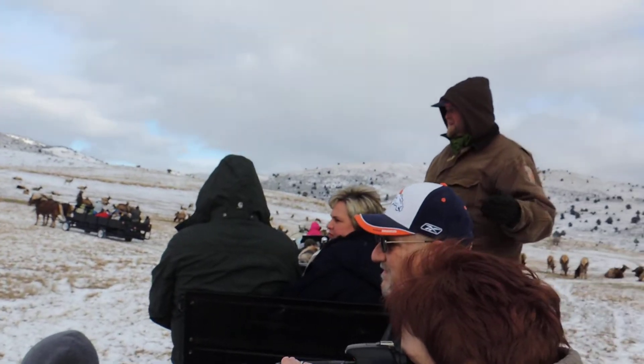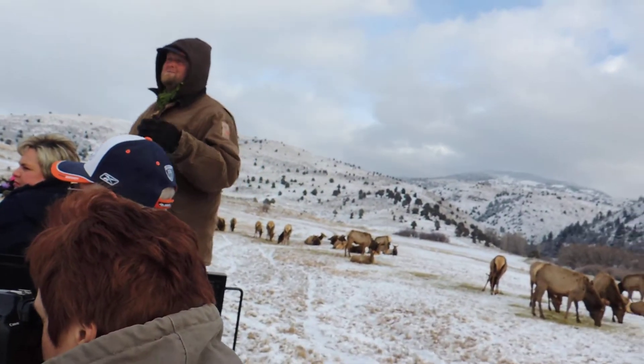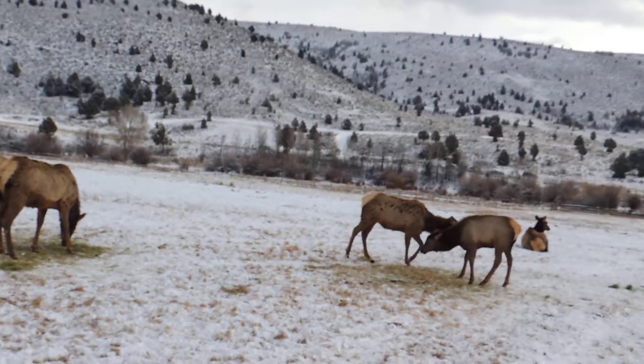And then when they come around again, sometimes they'll go out and won't come back in, but sometimes they'll keep cycling until they get bred. And there's always a bull somewhere, so that's why you get little ones like that.